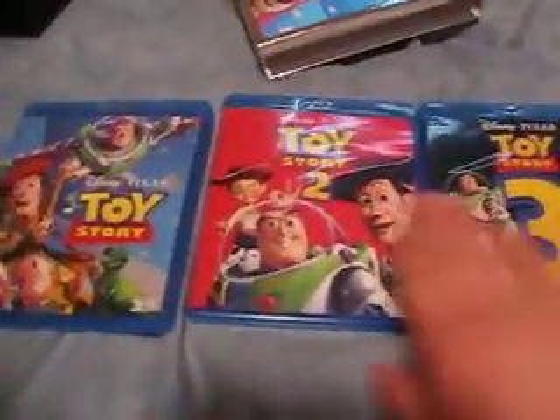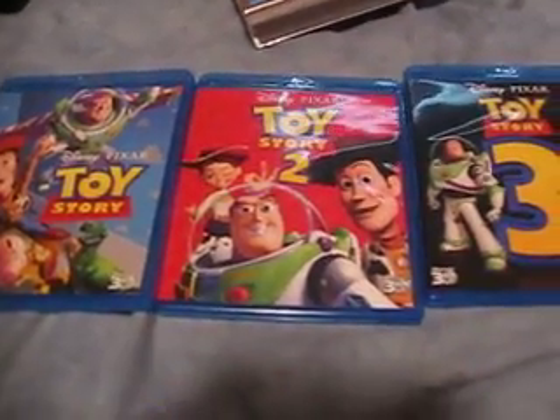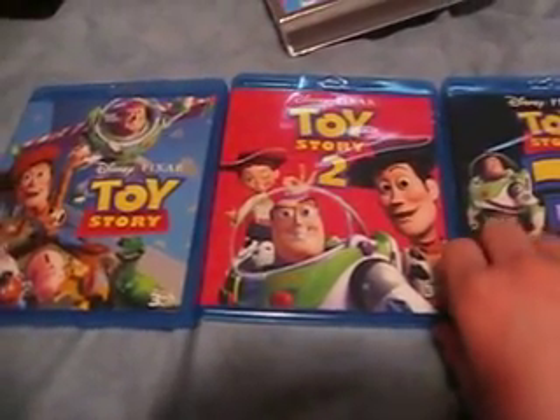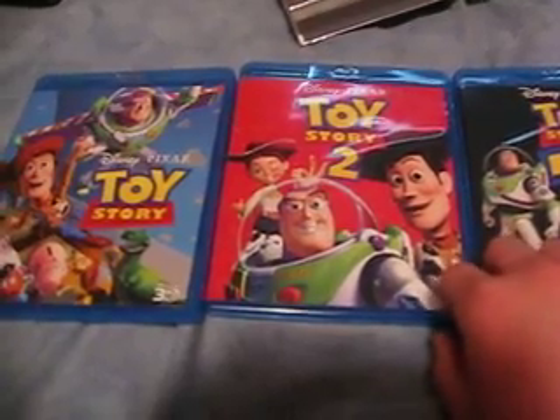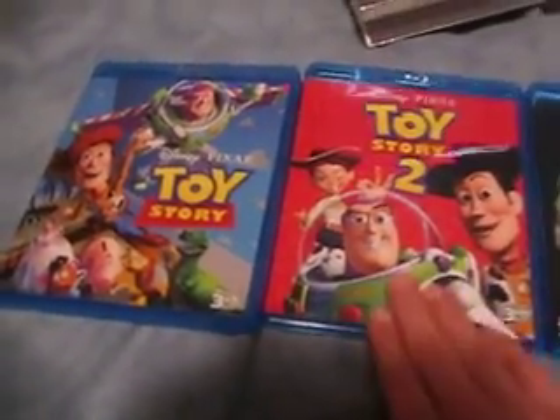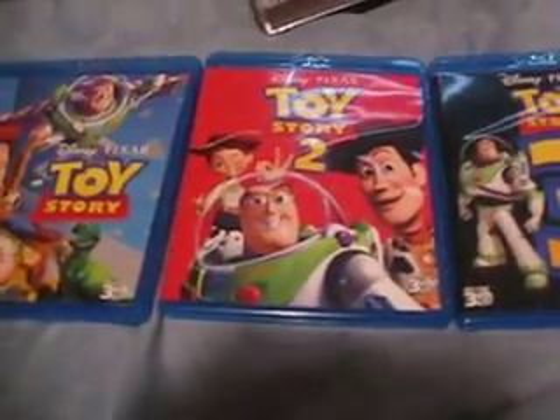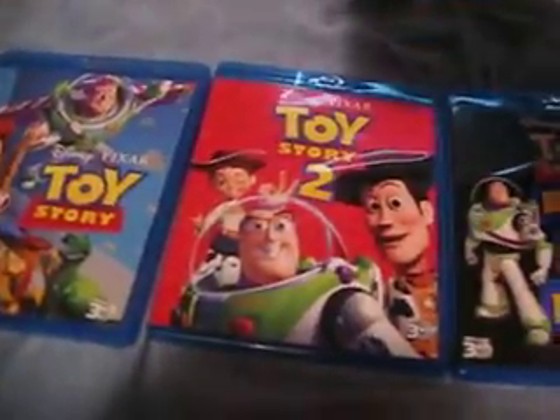There's no 2D edition or special features at all. Now, all 3 of these movies — Toy Story 1, 2, and 3 — are region free, which 99.9% of the time is a good thing. All of them have one disc only, just 3D, no 2D. Just by touching, I can tell these are eco-friendly cases, which is good. I also want to say that 9 out of 10 Cooper Dogs — which is my dog — recommend this box set. It's only available online.